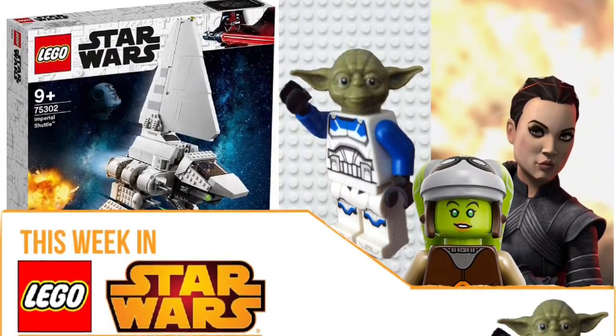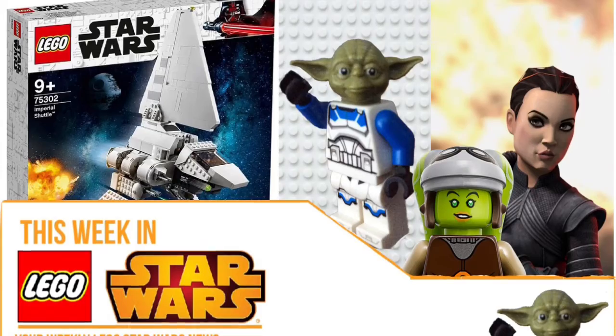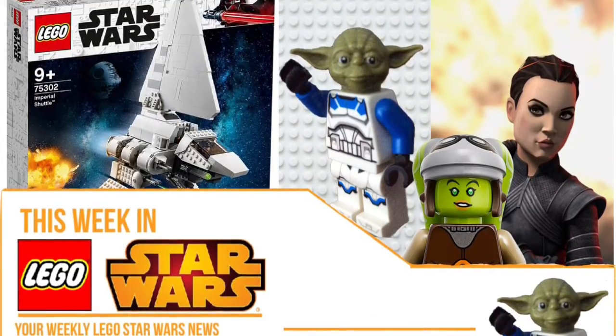Hey guys, so this week in LEGO Styles I'm really pushing for a lot of things here, because honestly there's only one real bit of news. That's kind of what I'm expecting for the next few months sadly, but I'm sure we will get some things so I wouldn't worry about that.